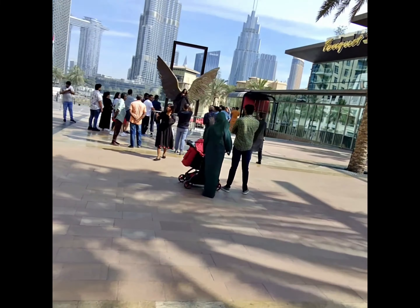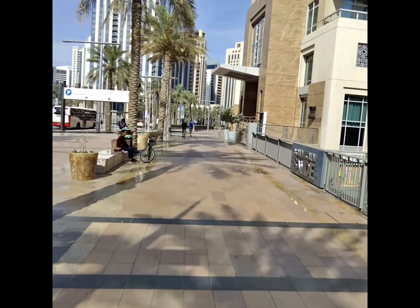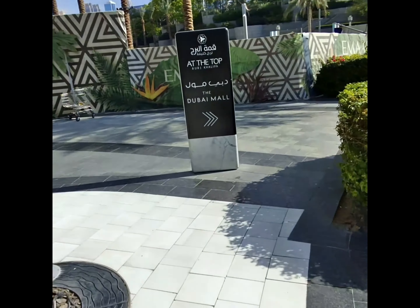Here's the footage I recorded with these glasses during my trip to Dubai. They record high-quality video and take high-resolution images. They also have voice control for hands-free commands, built-in speakers and microphone which can be used to talk on the phone and listen to music.